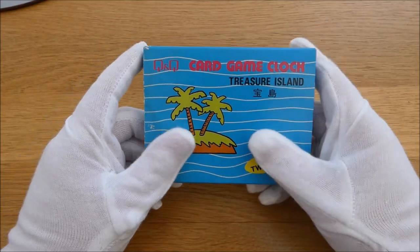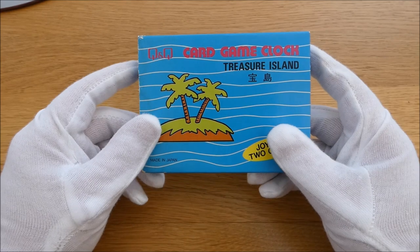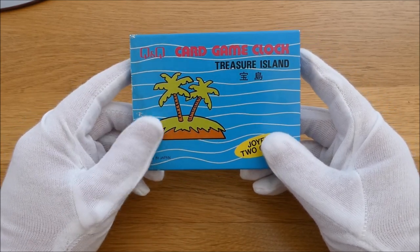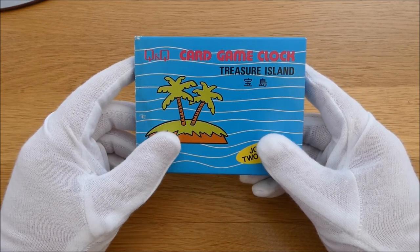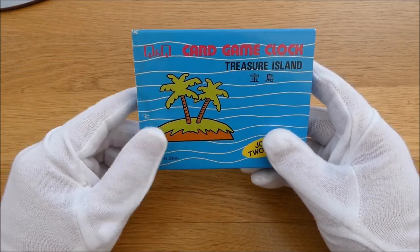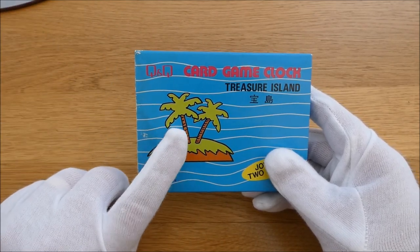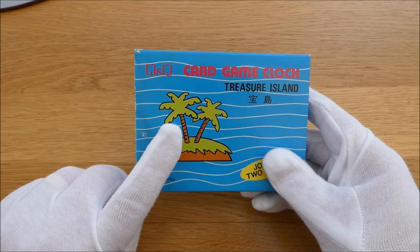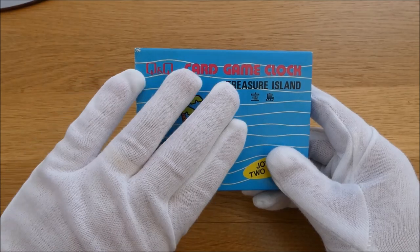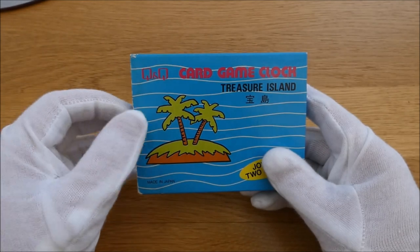A couple of my friends used to come as well spending their Christmas money. We got off at a bus stop outside a local electronics shop. In the window they had all the Casio watches and then lo and behold they had some of these Q&Q LCD games. I seem to remember one with a UFO, but Treasure Island appealed to me because of the ocean.